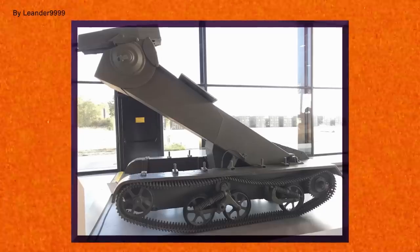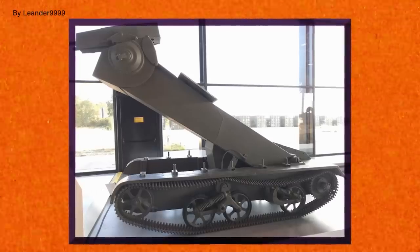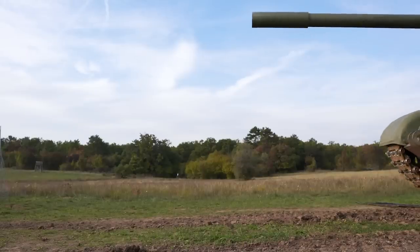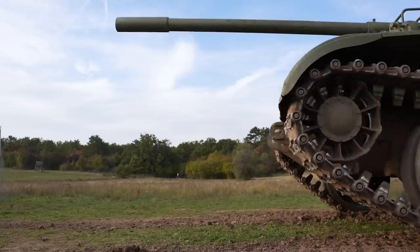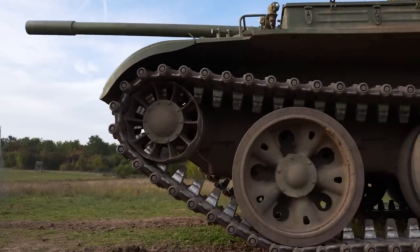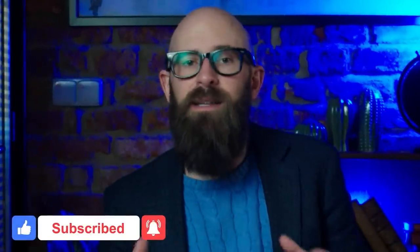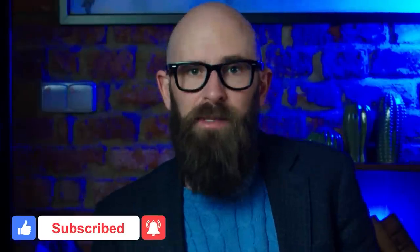So what can we take away from this? The Praying Mantis' unique insect-like appearance leaves us with an interesting tank to ogle over in the present day. But more insightfully, it serves as a reminder of the importance of experimentation and adaptation in the ever-evolving landscape of military technology. It also highlights the challenges of balancing innovation with practicality, showing that even the most unusual and imaginative creations can be held back if their radical features are poorly implemented.